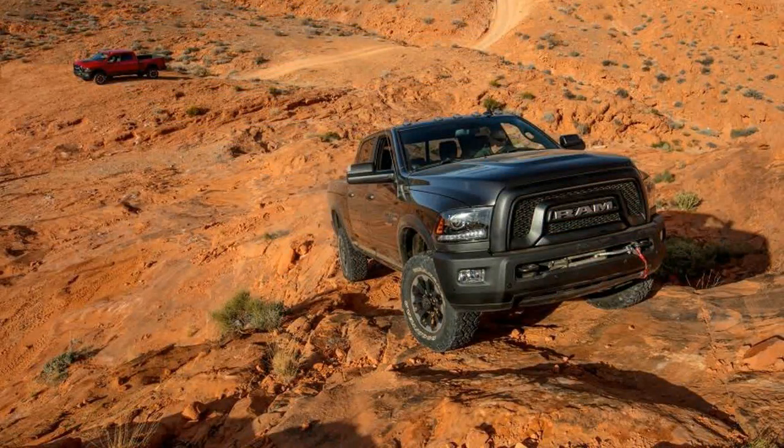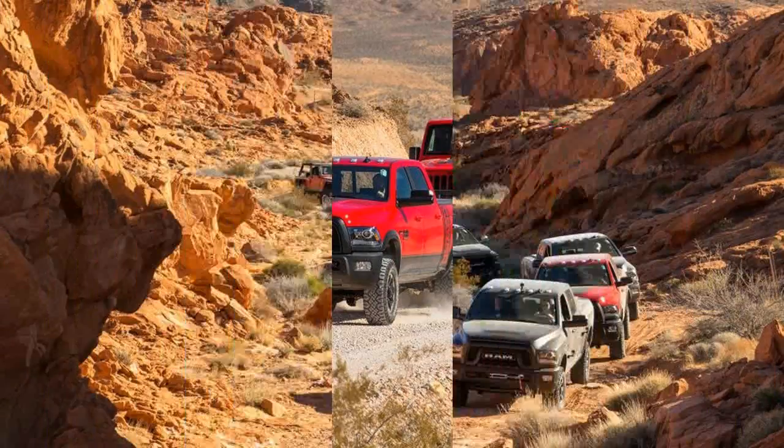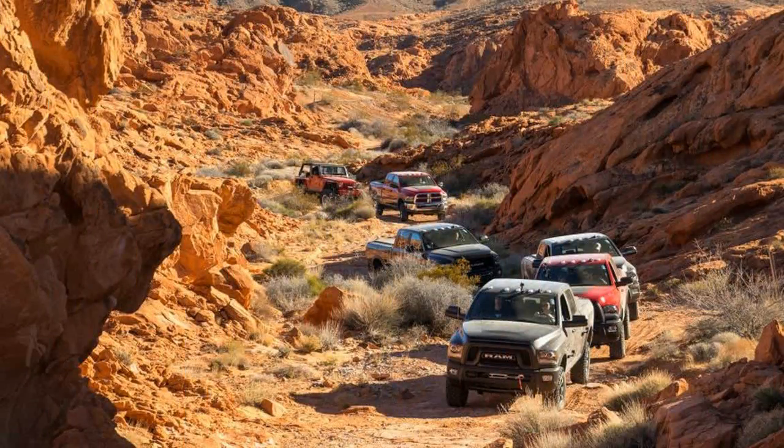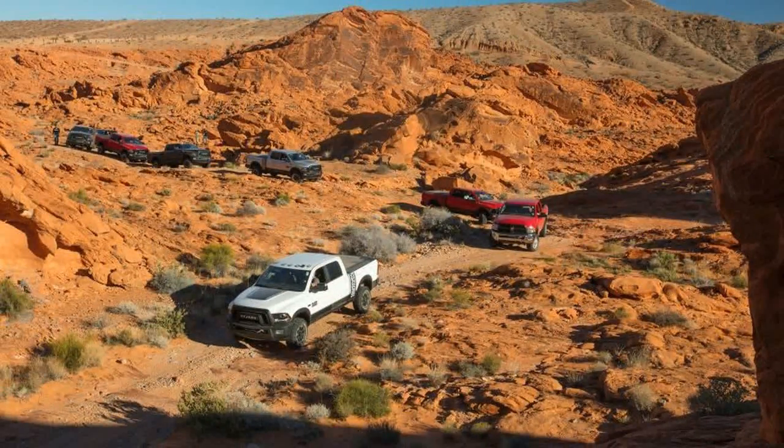The Power Wagon begins its life as a Ram 2500 Crew Cab 4x4, but it isn't your typical heavy-duty pickup. Its 10,030-pound towing capacity is topped by some light-duty trucks, but that's a trade-off made in favor of serious off-road skills. The transformation starts with a 2.0-inch lift that elevates the ground clearance to 14.3 inches.